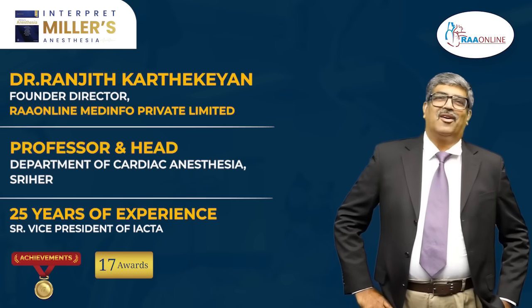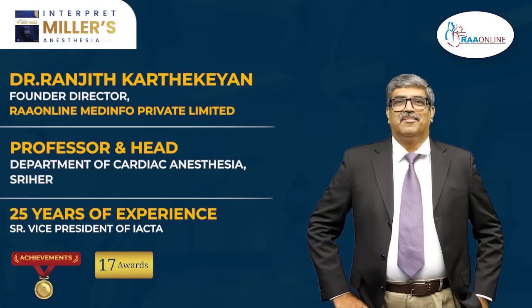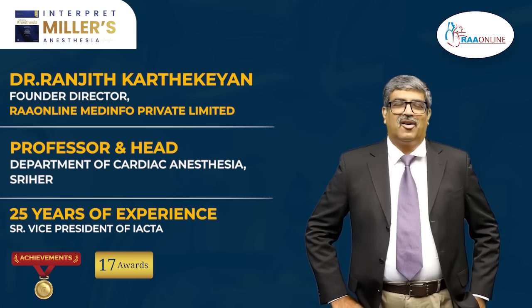Hi, all. Welcome to RAW Online. I am Dr. B. Ranjit Kartikan, Founder and Director of RAW Online.